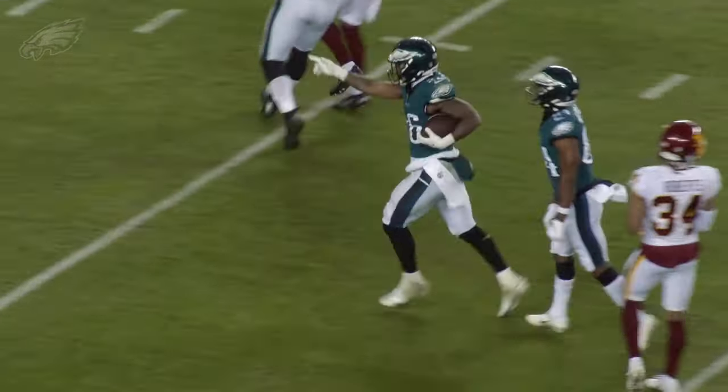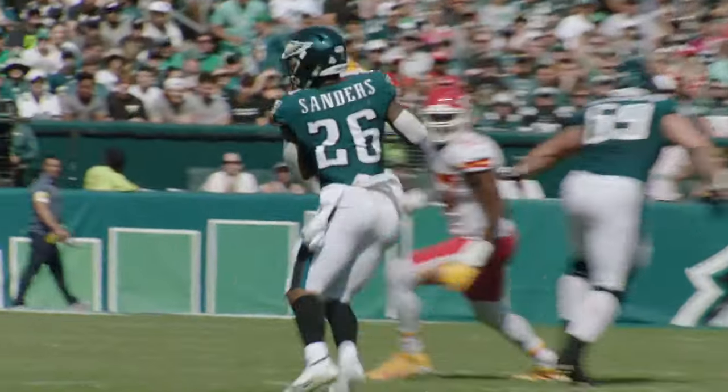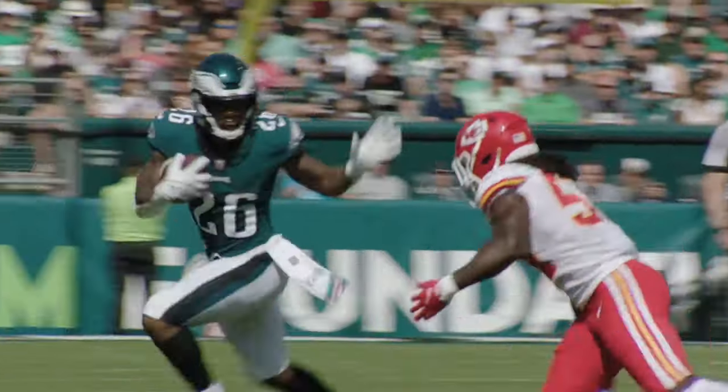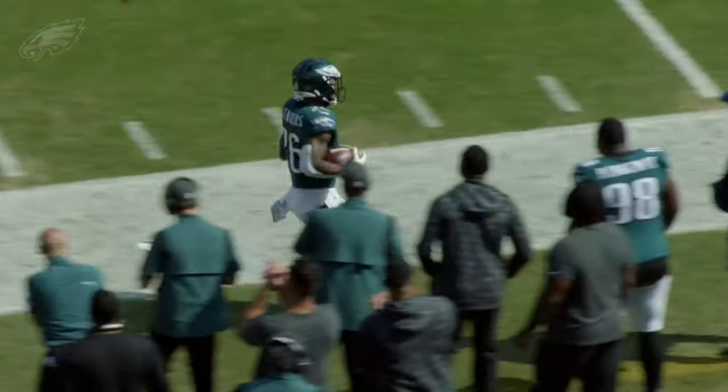Miles has just exploded. Hurts back, fires over the middle. He completes it. Running with the football and being pushed out of bounds — this time it's Miles Sanders. Another chunk play.